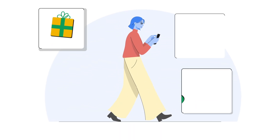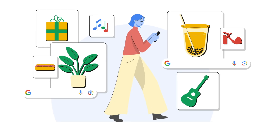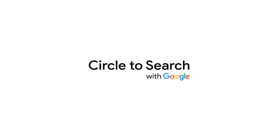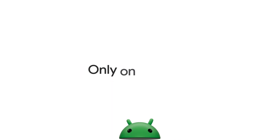With Circle to Search, the power of Google AI is just a long press away, no matter where you are on your phone. Circle to Search is an Android-only feature and currently available on Pixel 8 and Samsung Galaxy S24 series devices.